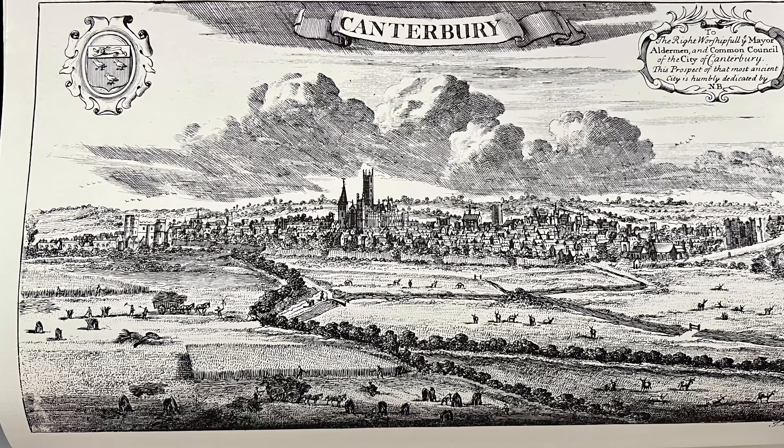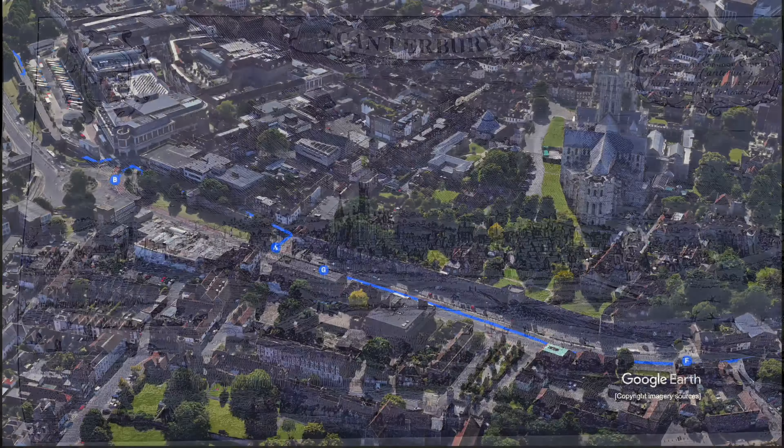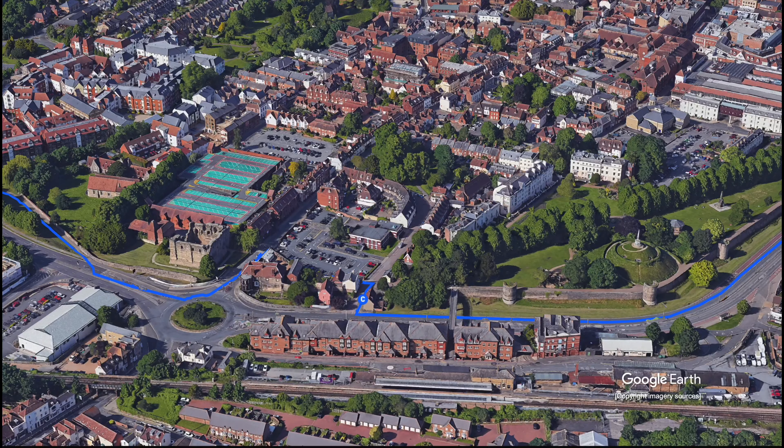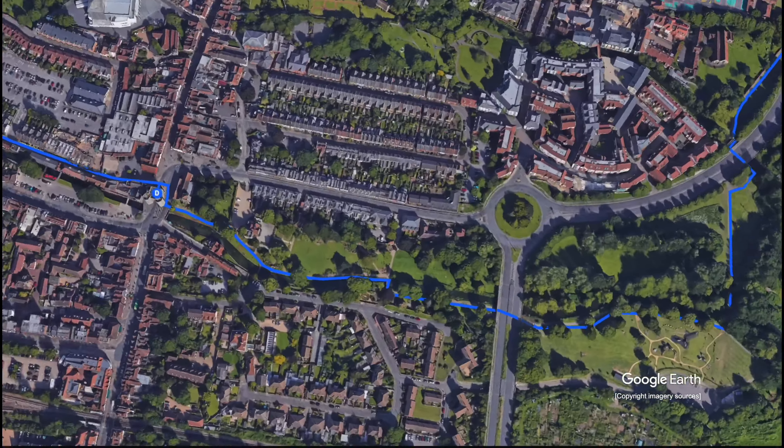Nestling in the south-east of England is the City of Canterbury, a cathedral city and a UNESCO World Heritage Site. This is a guide to the city walls and ancient gates, what's left of them. Our guide will be William Somner, who published his travel guide in 1640, called The Antiquities of Canterbury.